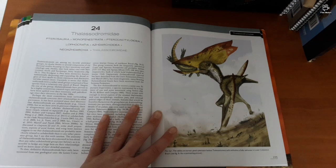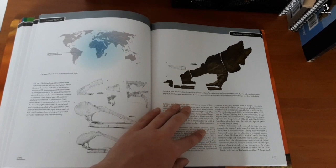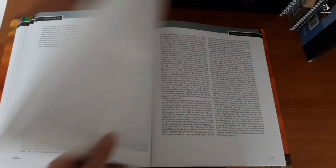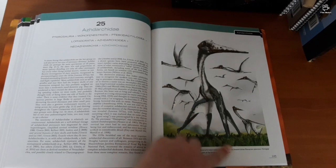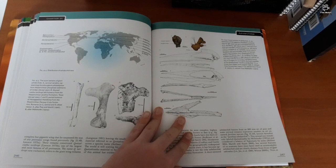I actually have a hard copy of that paper — it's very interesting, highly recommend you read it. Azhdarchids are the best pterosaurs, and unless you provide solid proof, you're wrong.